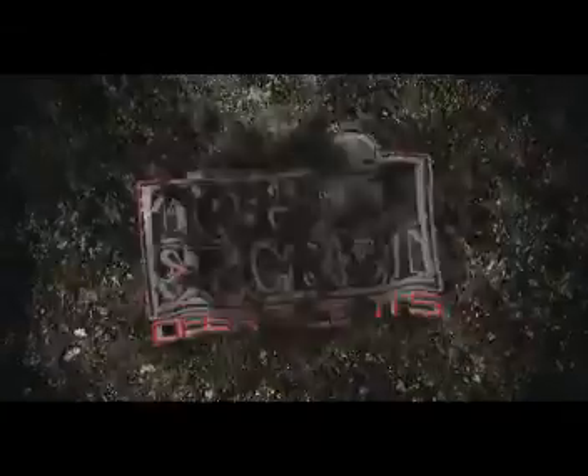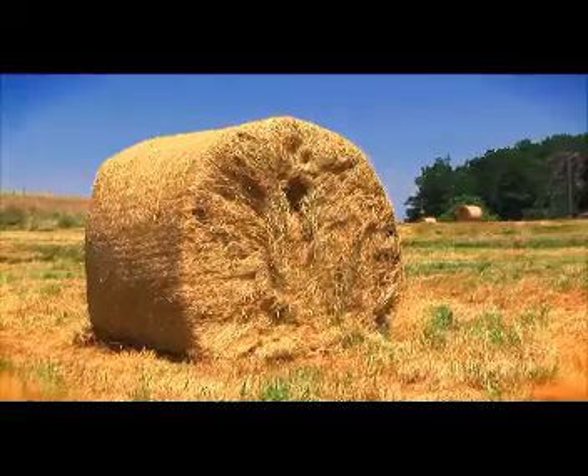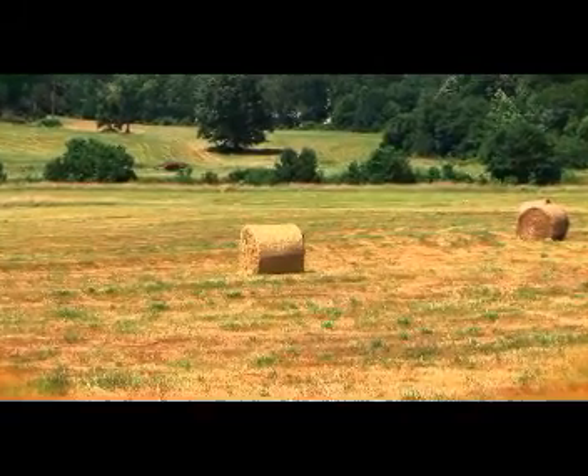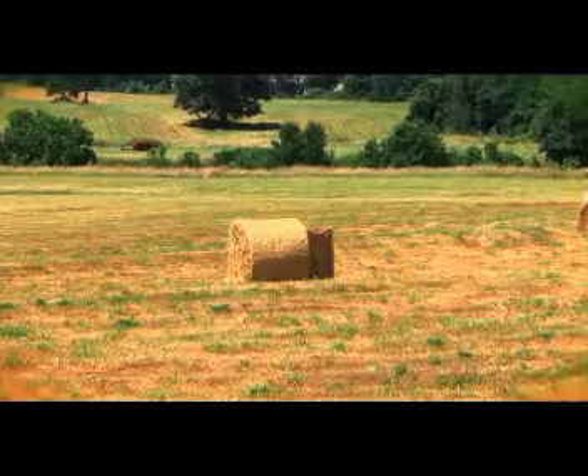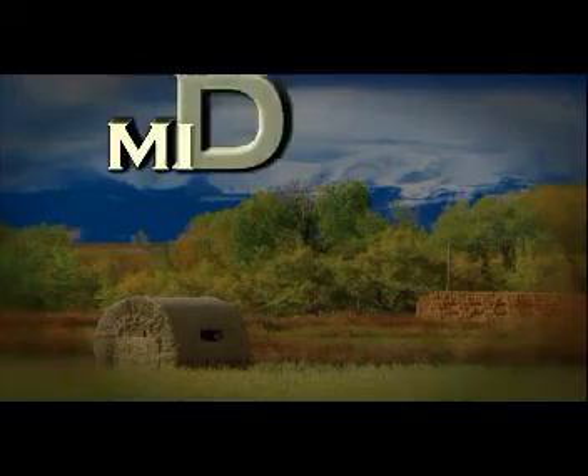Rise and shine, it's time to hunt. Midwest hay bale blinds — I'm in it, not behind it.